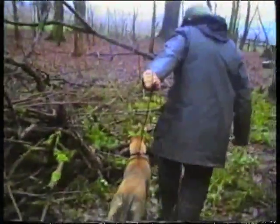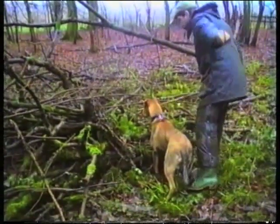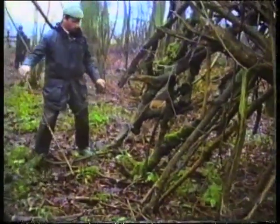Pheasants, ducks, etc. Just a little bit of encouragement and you end up with a real good hunting dog. I think she knows what a feather is already.